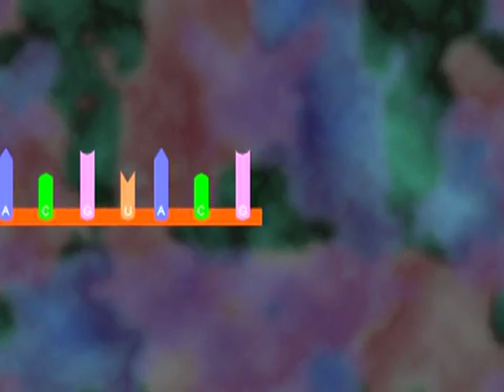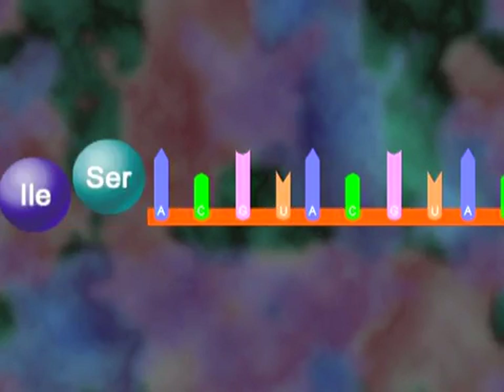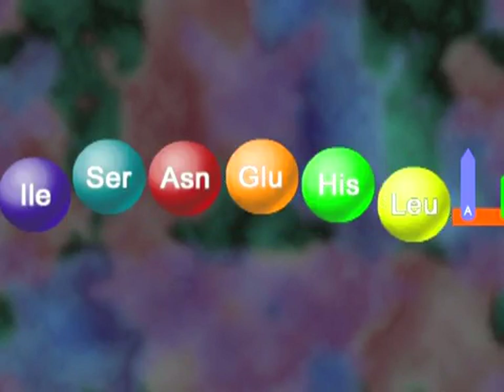Early on, it seemed clear that the linear sequence of bases in a gene must somehow dictate the linear sequence of amino acids in a protein. The key problem was: how do you get from that sequence of bases to the sequence of amino acids?